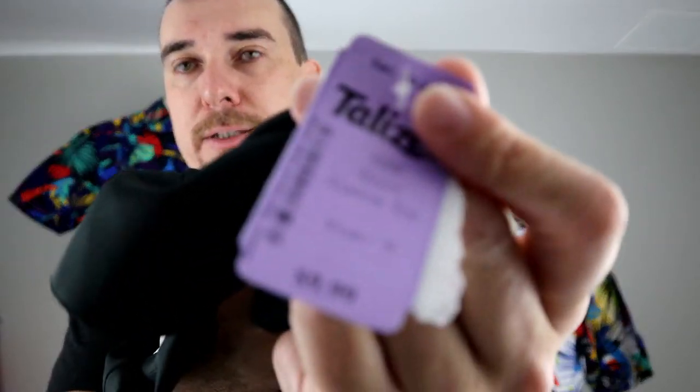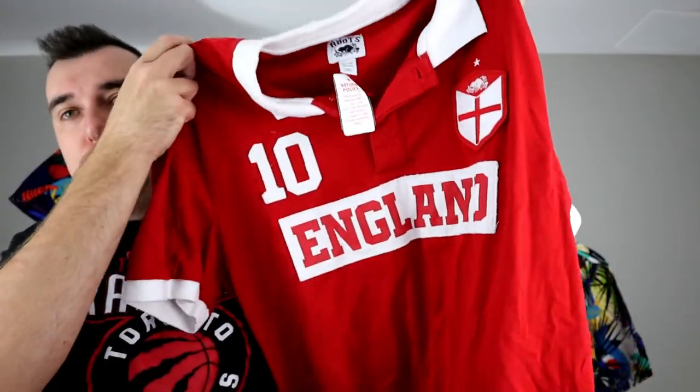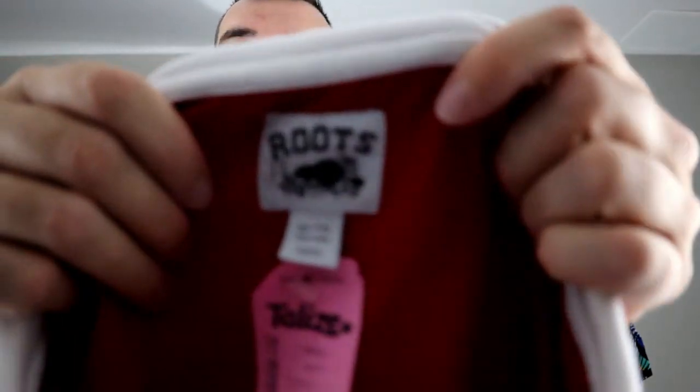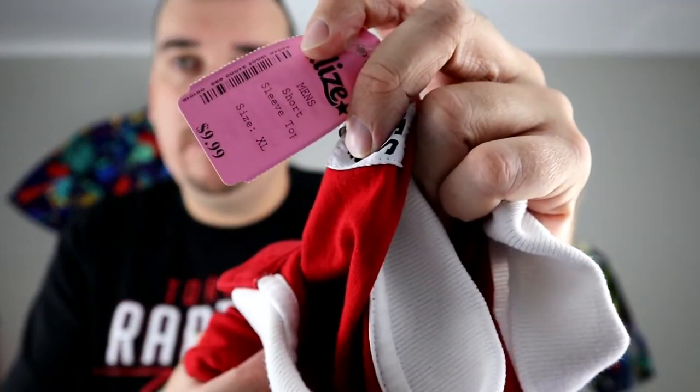Next, new with tags — a Rawlings Boston Red Sox polo. They were asking $10, so we paid $5. It's new with tags and they're in the World Series, so probably $30 or so for this one. And finally, we have a Roots England polo — a good brand here in Canada, been around for a while. This was $5.99, so we paid around $3, and we'll ask $25 to $30 for it as well.